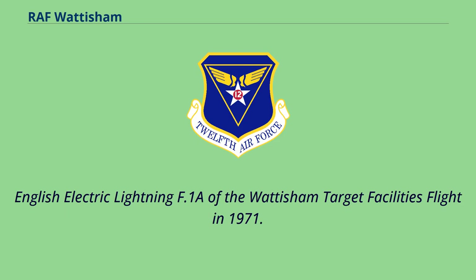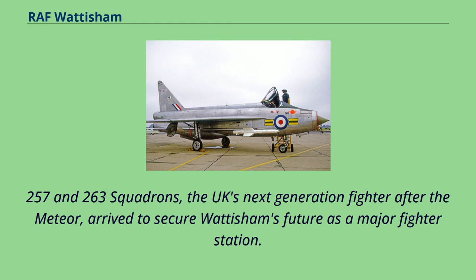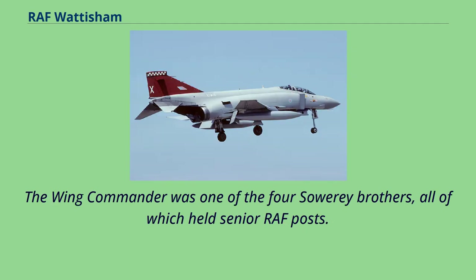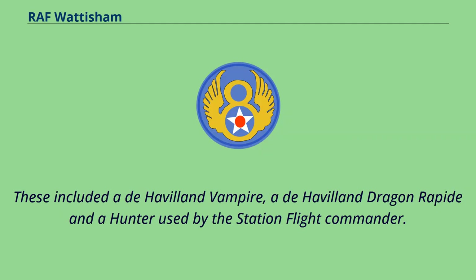In 1949, new runways were laid, and the following year No. 152 Squadron arrived with Meteor NF.12 night fighters. In 1954, Hawker Hunters from No. 257 and 263 Squadrons, the UK's next-generation fighter after the Meteor, arrived to secure Wattisham's future as a major fighter station. The station commander, Group Captain Edwards, had artificial legs, like Douglas Bader before him. The wing commander was one of the four Soare brothers, all of which held senior RAF posts. The officer commanding No. 257 Squadron was Major Howard E. Tanner, a USAF exchange pilot. There was also a station flight which received and serviced visiting aircraft, including a de Havilland Vampire, a de Havilland Dragon Rapide and a Hunter used by the station flight commander.